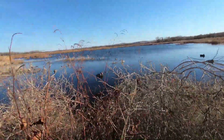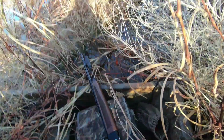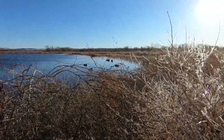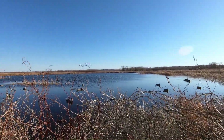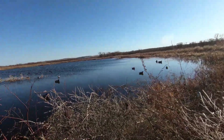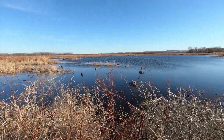Looks like a pintail hen. I don't want to shoot a hen pintail. Yeah, I just had what I think was a hen pintail come in and land right by my goose decoys.